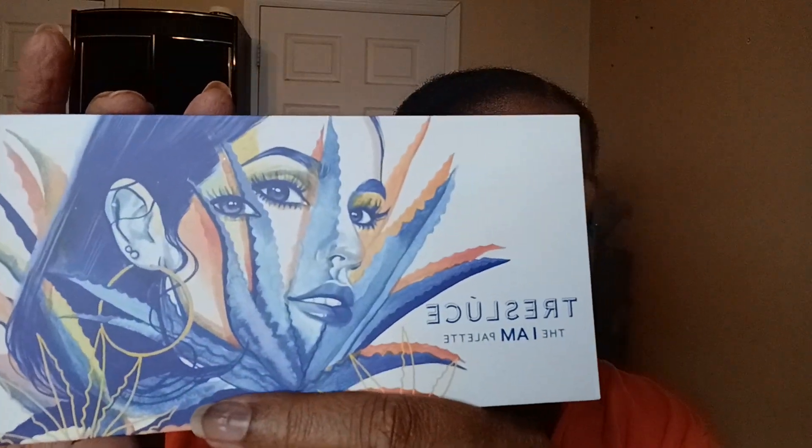I chose this palette — this is the Tres Luz, whatever this one right here. And I'm going to tell you which numbers Jackie chose for me, and then I'm going to show you where they are in the palette.